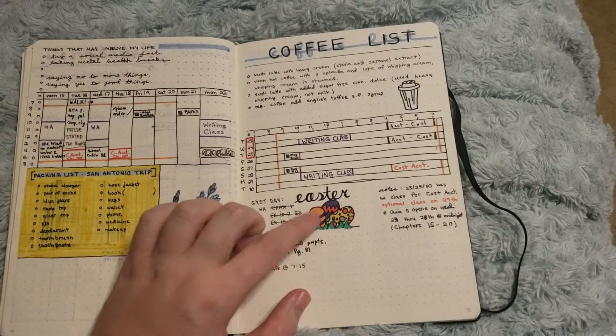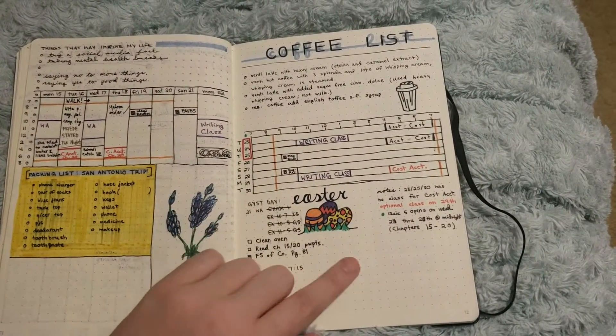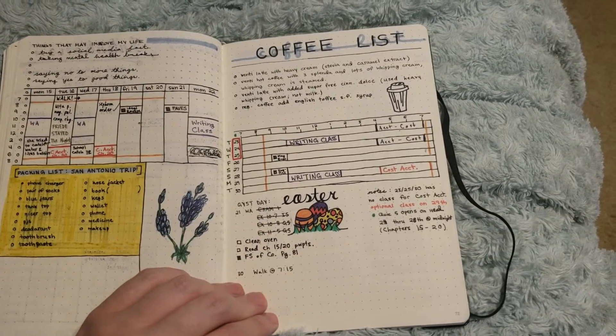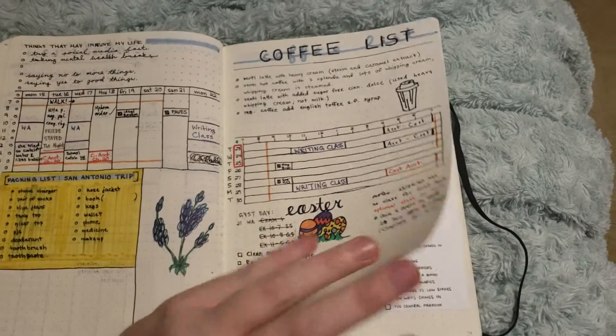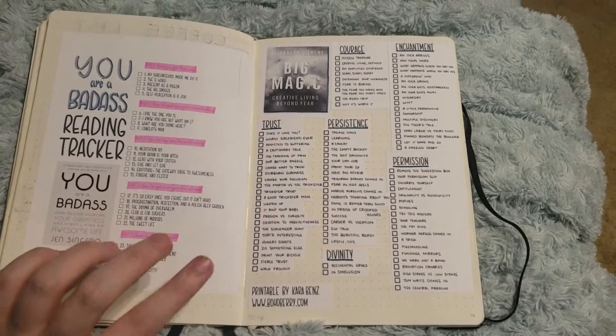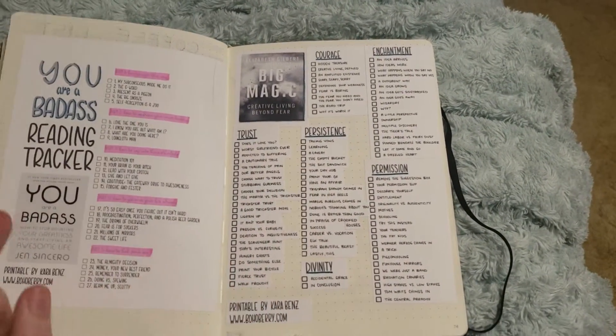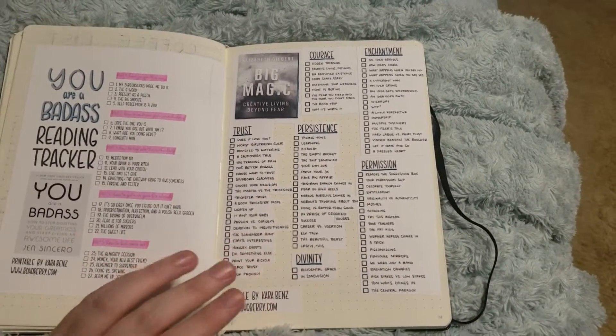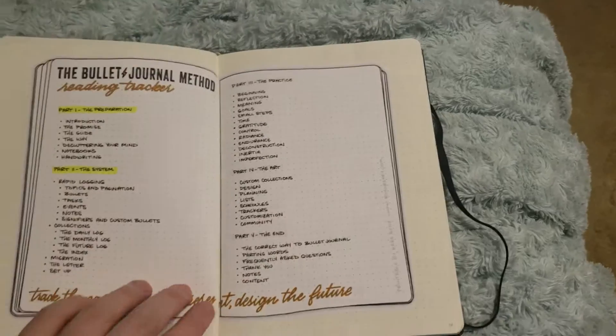I have my fourth week with a coffee list that I like, and I doodled for Easter with some stuff that was going on. I didn't really touch my journal for the last week and a half. I have a tracker for a couple of things — Big Magic and You're a Badass — reading trackers which I'm going to try to read in the summer.